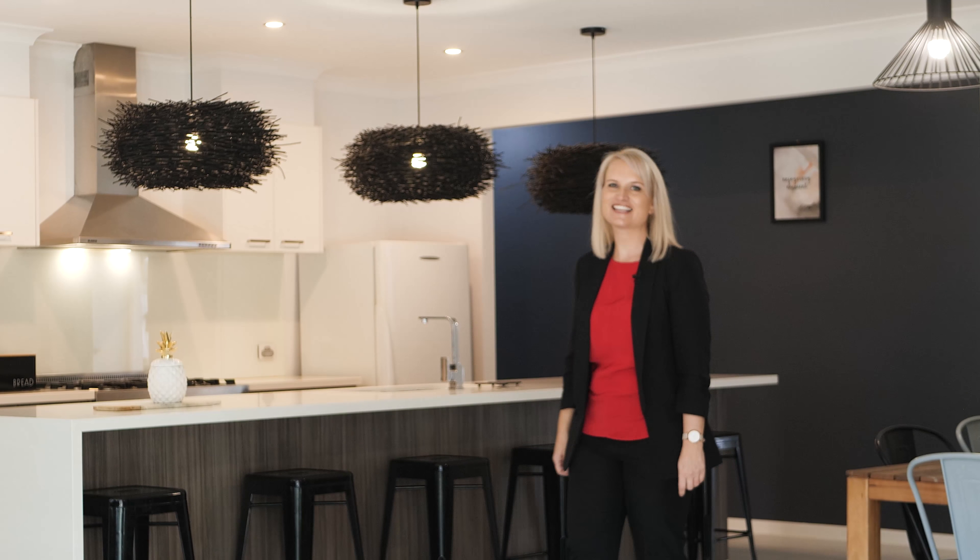So as you can see this home really has it all. I can't wait to meet you at our first open for inspection.